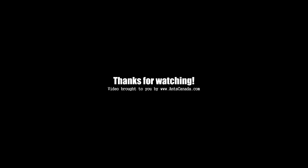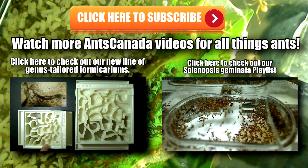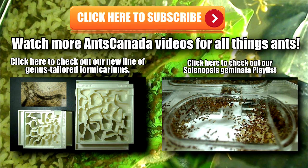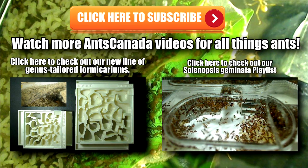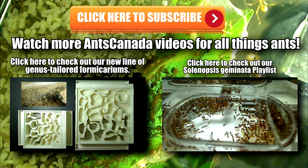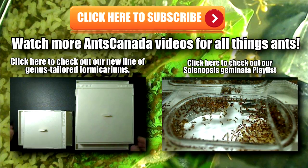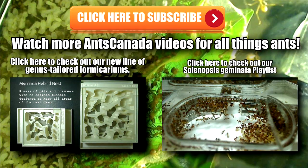Thanks guys for watching this video — it really means a lot to me. Be sure to subscribe if you like this video. AntsCanada signing out — good luck on all your anting! Wishing you luck this year on your nuptial flights; hope you catch lots of queens. Check out our latest video on our new line of genus-tailored hybrid nests — really cool formicariums specifically geared to house your species of ants. Also check out our Solenopsis geminata playlist. It's ant love forever — thanks, and don't forget to subscribe.